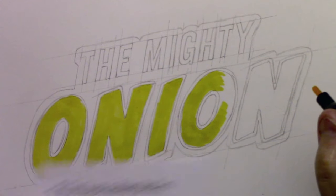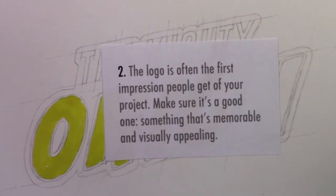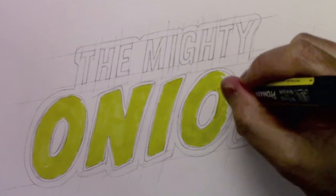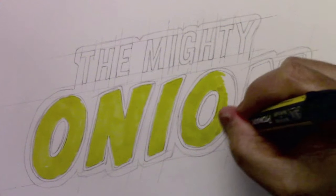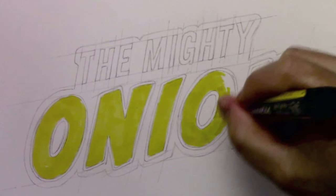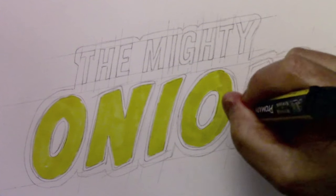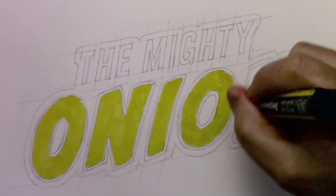Let's move on to number two. The logo is often the first impression people get of your project — make sure it's a good one. Something that's memorable and visually appealing. That's sort of easier said than done. What do you mean by memorable or visually appealing?